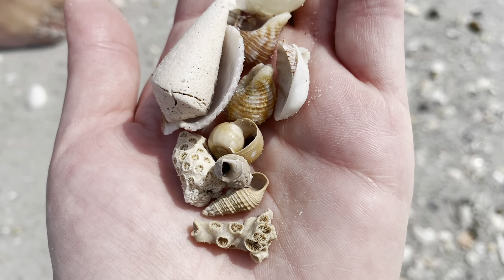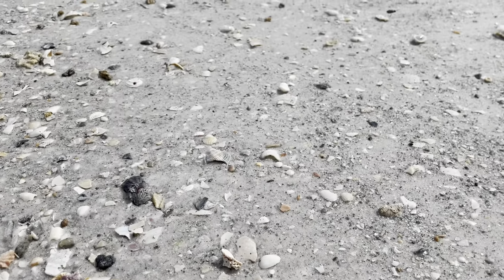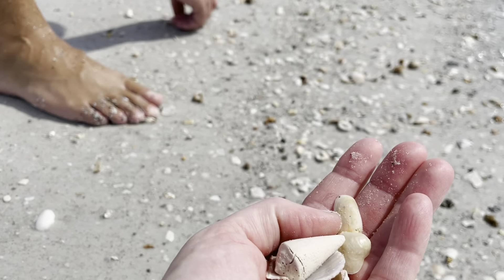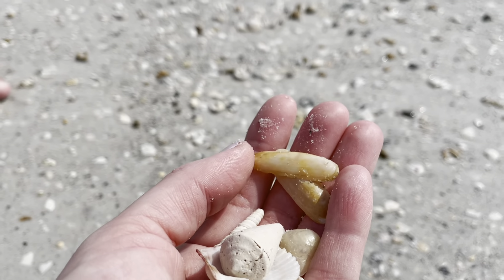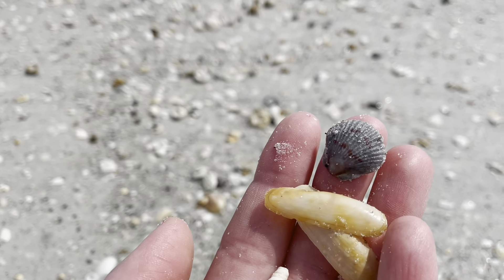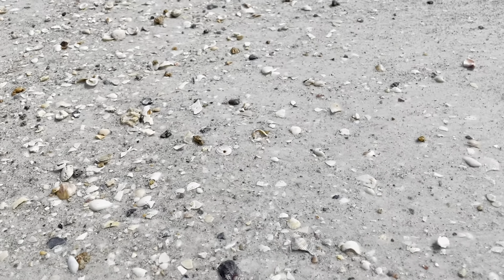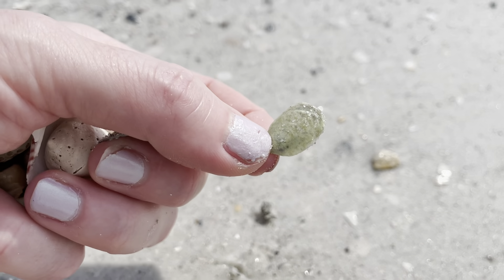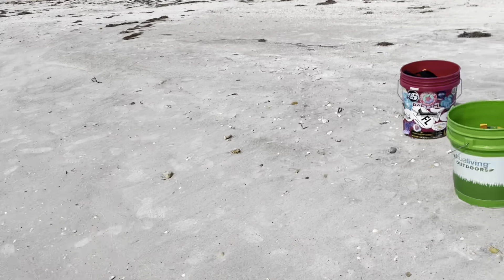This is a good section for minis - there's a piece of coral, here's an auger or something. Yeah, this little section is power-packed with minis.